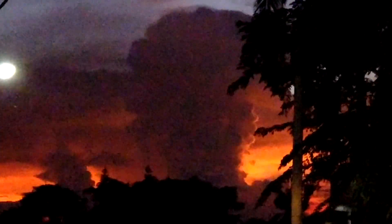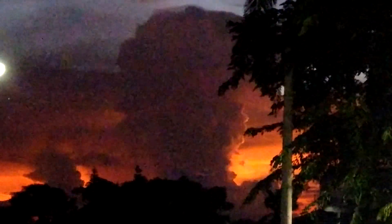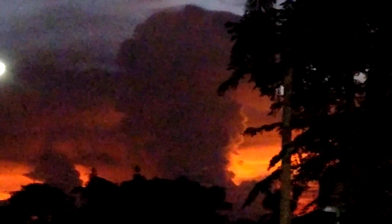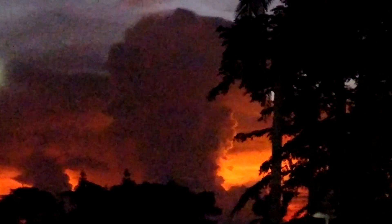I want to show an amazing sight here. It's a very narrow CB cloud near where I'm staying in Tagaytay, Philippines, south of Manila. Beautiful sunset as you can see that I missed.